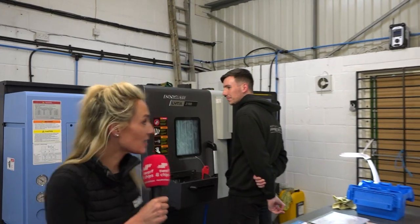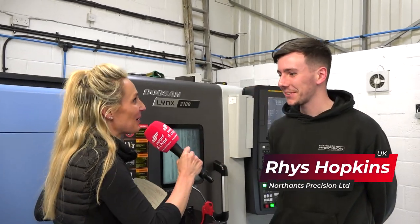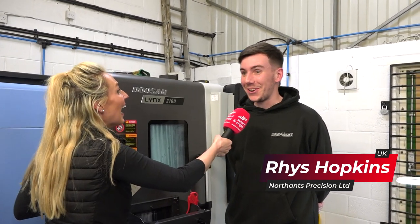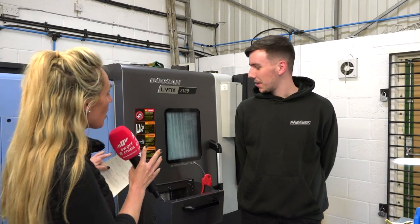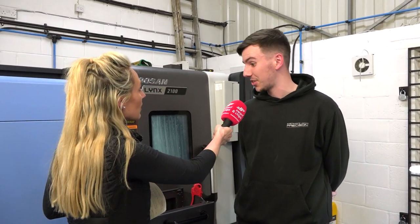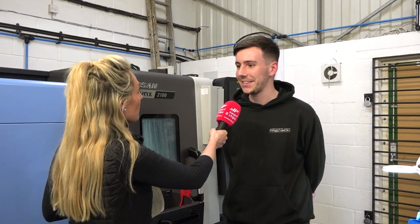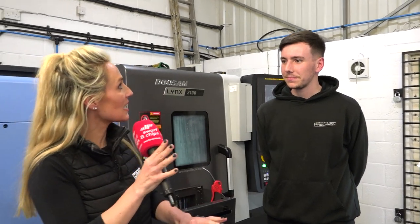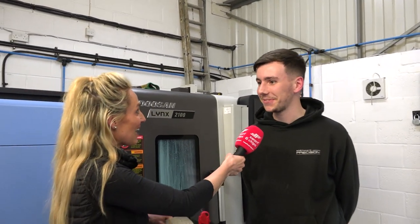And we've got Rhys, who started with us last week. How are you finding working for the company, Rhys? It's good so far. Were you planning on going on camera today? No, I didn't know. What's your background — turning or milling? I've come from a massive background of milling, I've only been turning about two or three weeks, it's a bit of a change but I'll get there. He's heading up the milling capability as Dan looks to invest in that area.